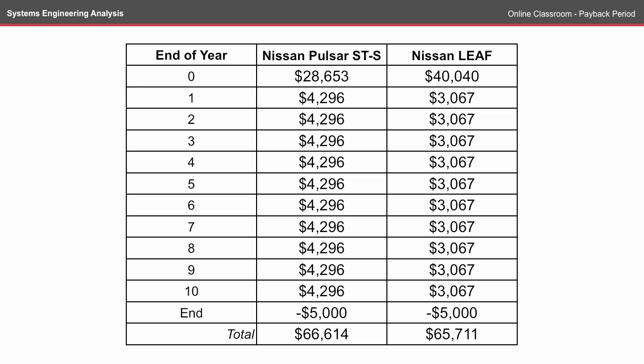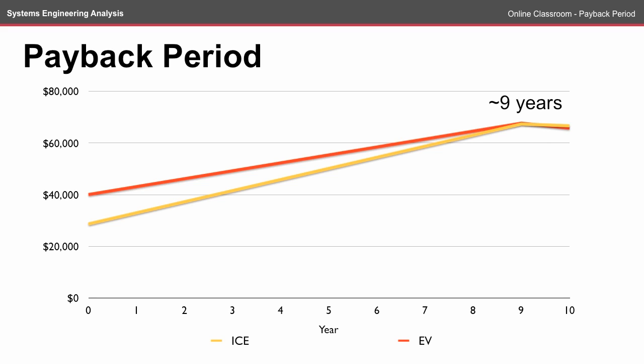As you can see, the Nissan Leaf over a 10-year lifespan comes out just ahead of the Pulsar. When graphed, you can see that the payback period on the electric vehicle occurs just after the ninth year, and both options cost about the same.